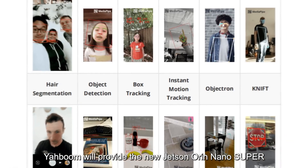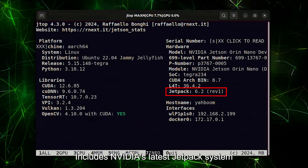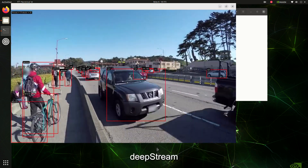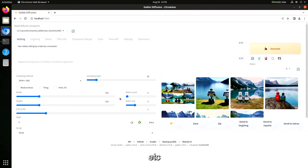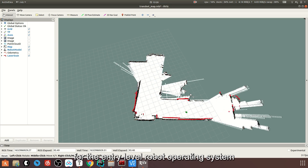Yaboom will provide new Jetson Orin Nano Super development tutorials, including NVIDIA's latest JetPack system, the latest AI vision cases such as YOLO V11, DeepStream, MediaPipe, LLM, VLM, and more, as well as ROS development tutorials required for the entry-level robot operating system.